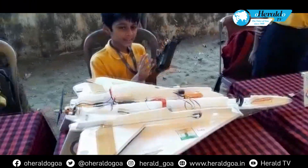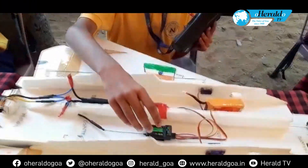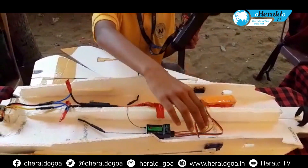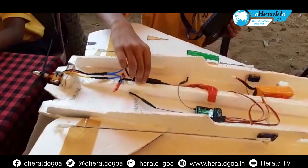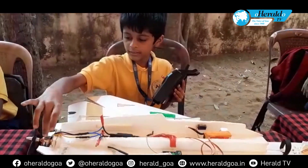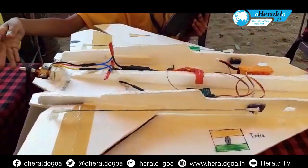The controller sends the signal into the receiver. The receiver takes power from the battery and sends it to the servos or the speed controller, then sends the signal into the motor which makes the motor spin.